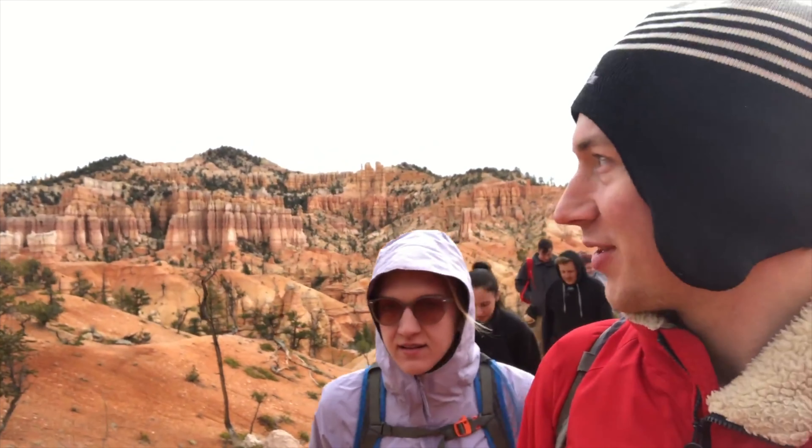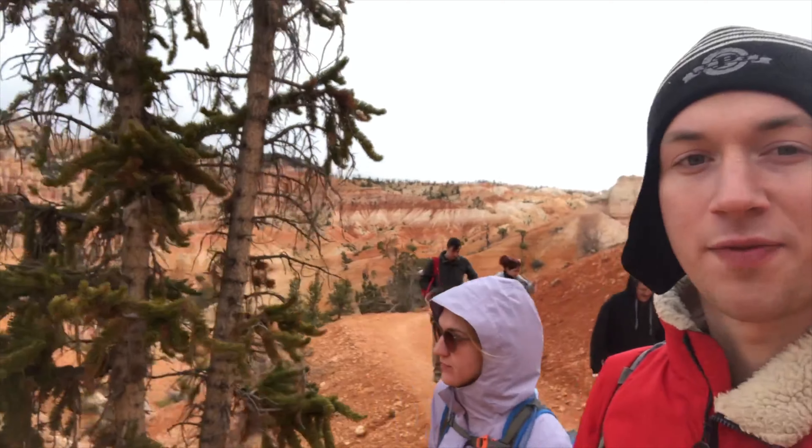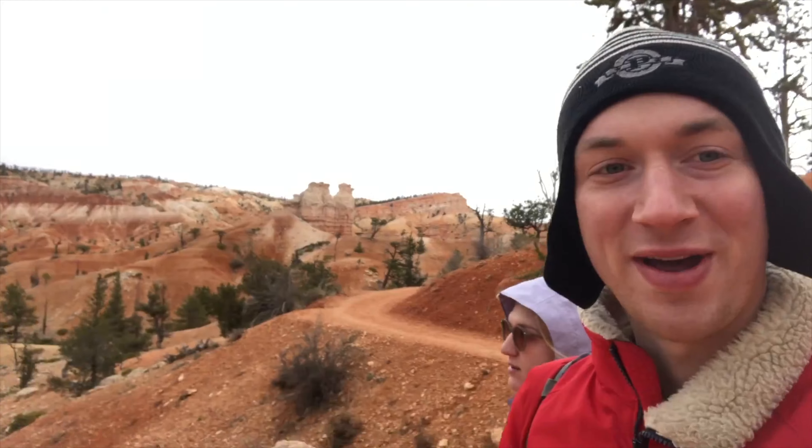One of the coolest things about the Fairyland Trail loop is you get to see hoodoos that no one else gets to see, because it takes you back into this valley. This area is actually behind a wall that kind of separates it from the rest of the park, and it is absolutely stunning — you see way less people and the views are way better.